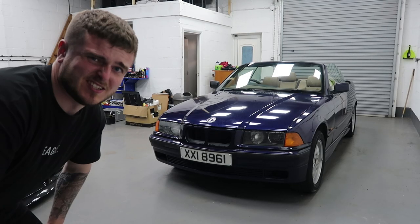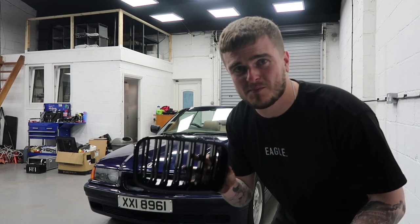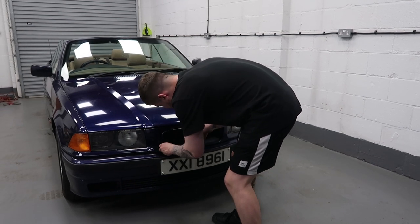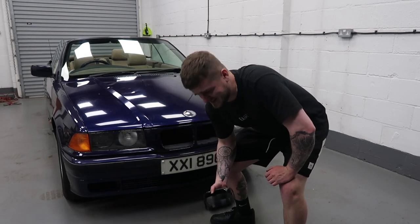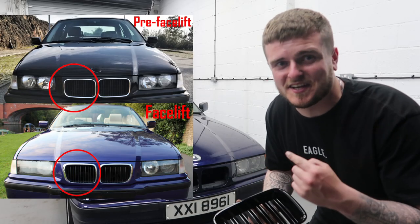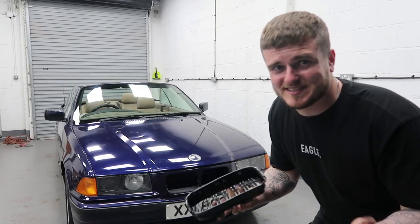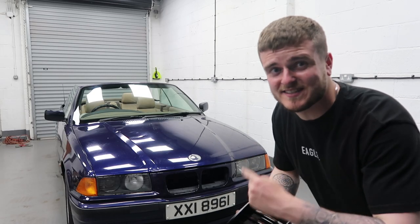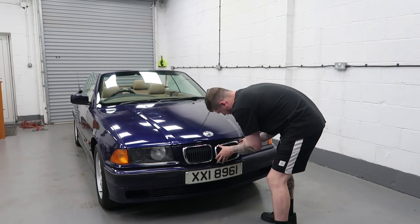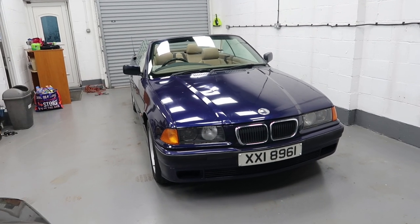And the next thing I'm missing is obviously kidney grills, which I decided to try something different — I went with some M4 style kidney grills. You ain't even going to believe this — they're the wrong ones. This car is a pre-facelift E36 and these are pre-facelift grills, but they don't fit. So I'm guessing at some point this car has had a facelift nose cone put on it. So I found some facelift grills that came out of my dad's E36 and they went straight in. Cheers, dad. Slowly but surely, it's starting to look like a complete car.